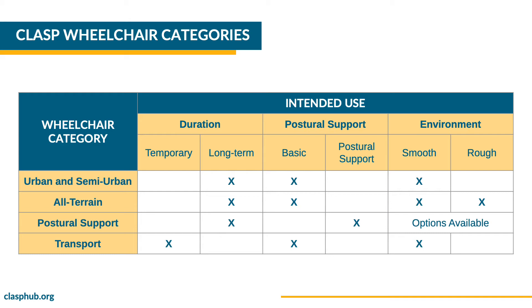CLASP offers postural support products for a variety of environments. The transport wheelchair is intended for individuals who need a wheelchair for temporary use only, in mostly smooth indoor places.